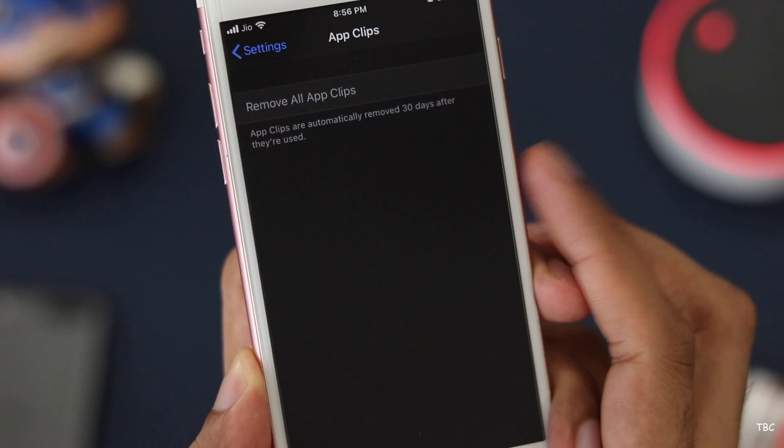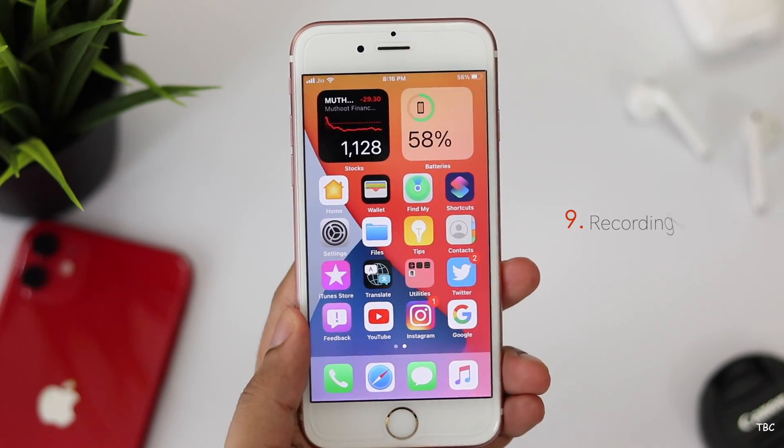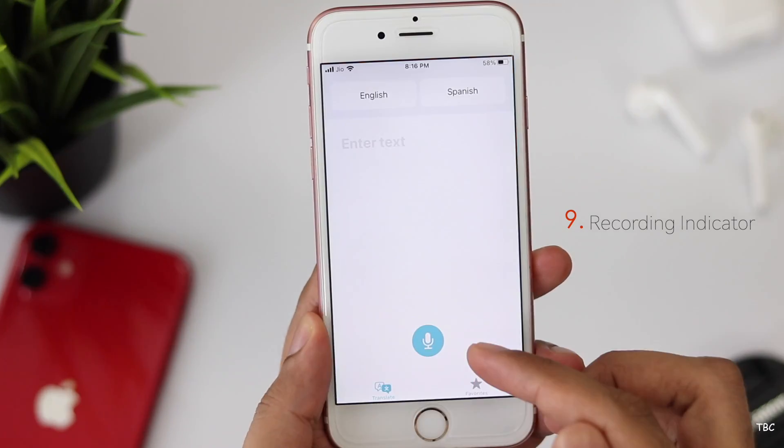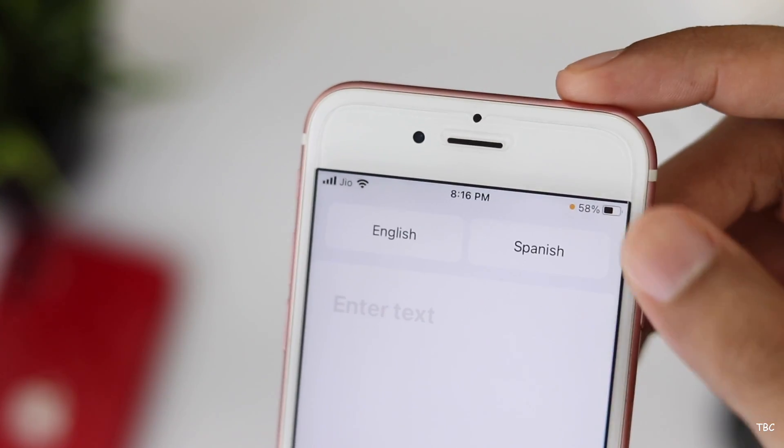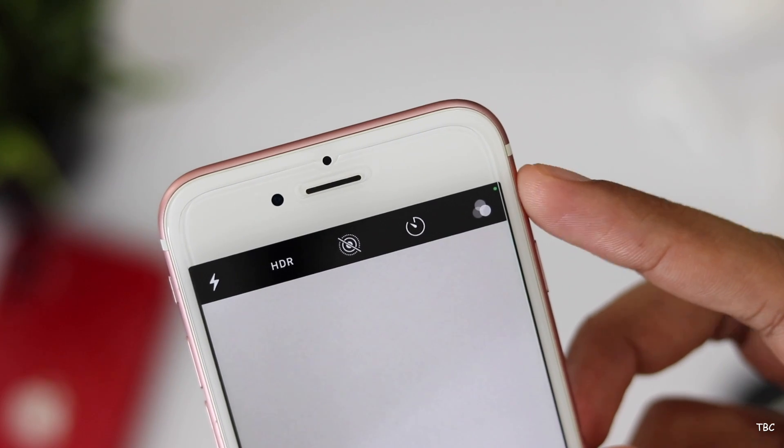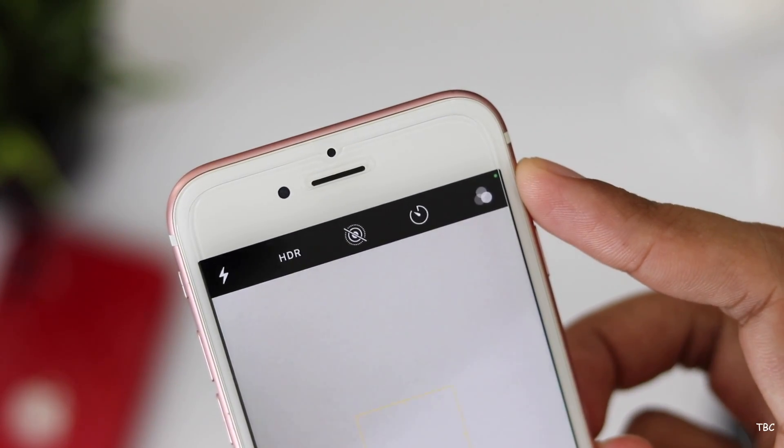So you don't have to clutter your home screen with apps you don't use regularly. The ninth new feature is the recording indicator — a privacy feature that shows an indicator whenever an app uses your microphone or camera. It's a great privacy feature to give us a heads-up when an app is accessing the phone's microphone or camera.